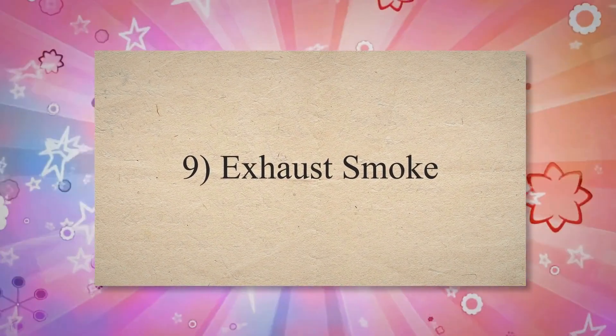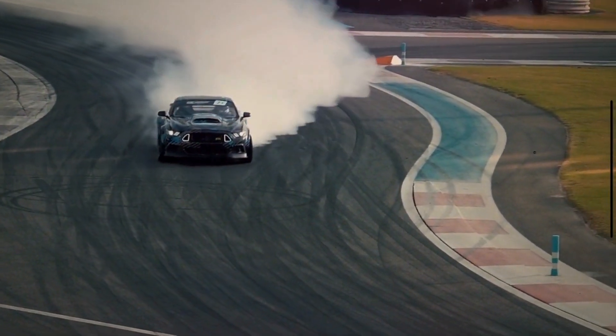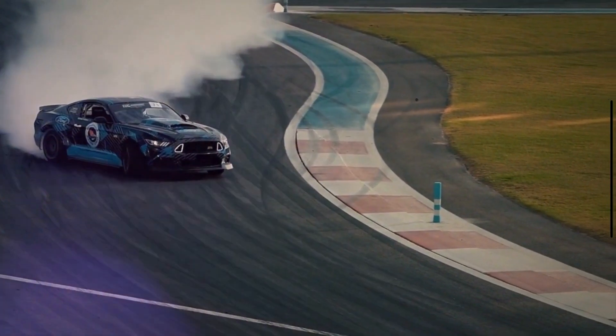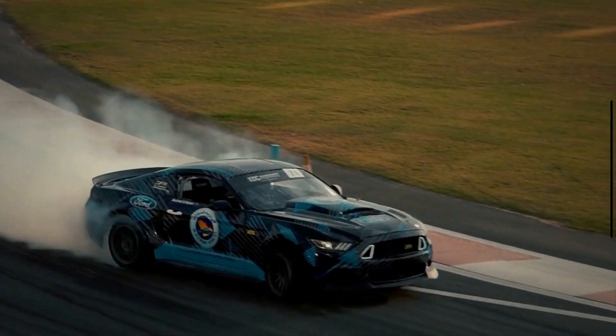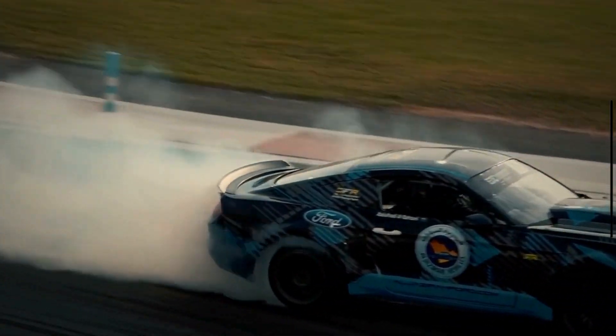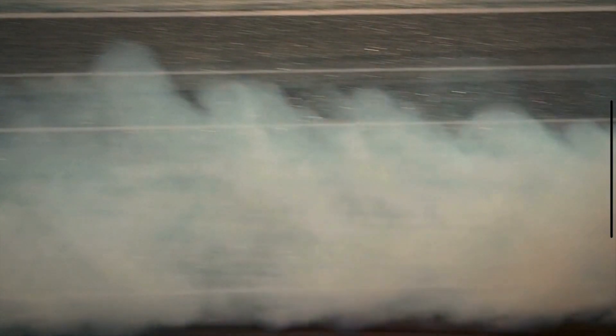Sign 9: Exhaust smoke. A failing catalytic converter may produce abnormal exhaust smoke, which can indicate various issues. For example, blue smoke may indicate burning oil, while white smoke can indicate coolant entering the combustion chamber. In some cases, a failing catalytic converter may produce black smoke due to incomplete combustion.